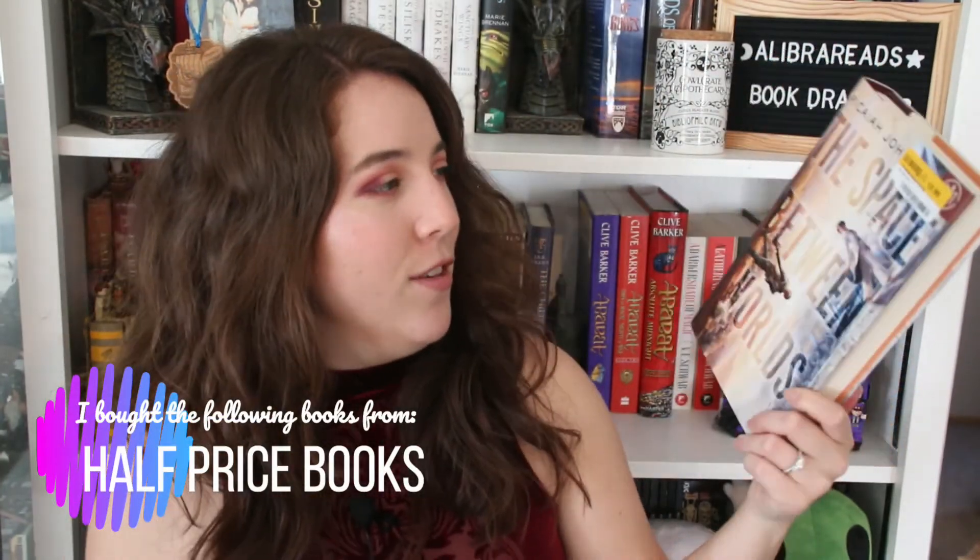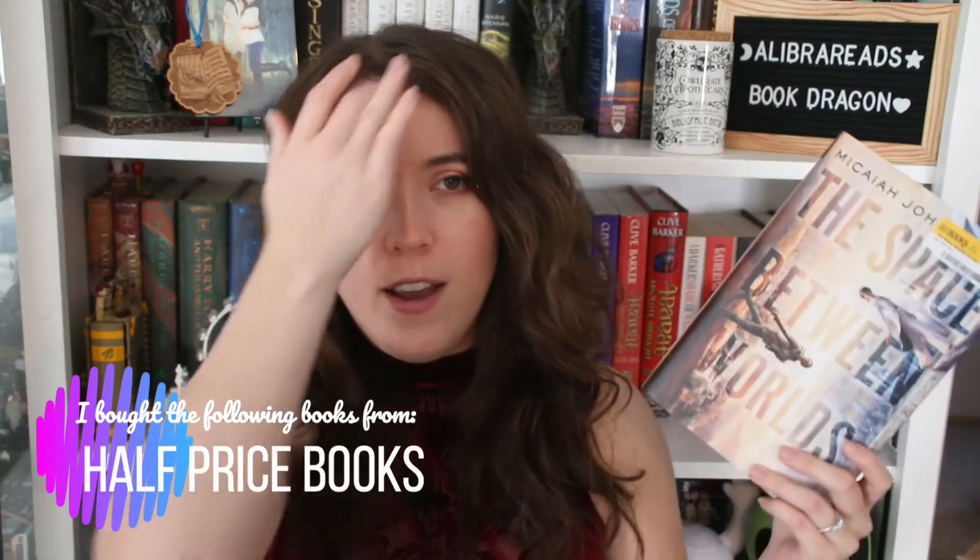For the biggest part of the haul, I got a whole bunch of books from Half Price Books. First is The Space Between Worlds by Micaiah Johnson — this is actually a Book of the Month edition. It's a sci-fi where travel to parallel worlds has been discovered, but you can only travel to a world where the version of you there is dead. You're following a girl who is very good at dying across her parallel selves. There's a sapphic romance involved, and she travels between parallel universes where other versions of herself have died.